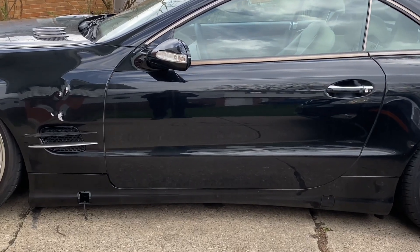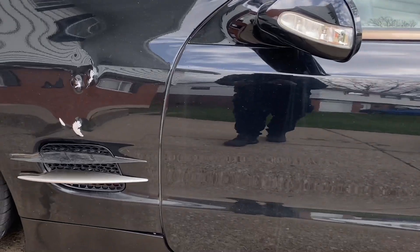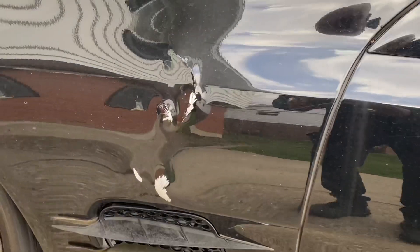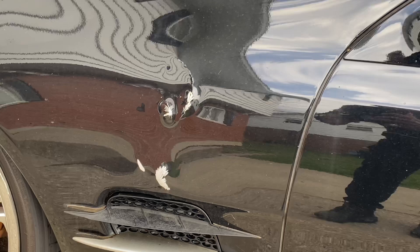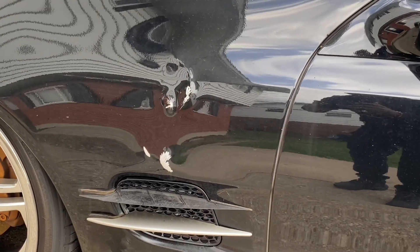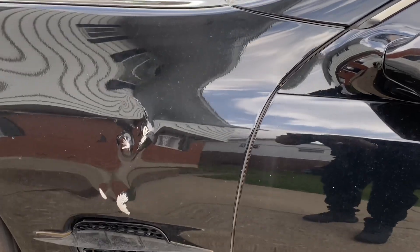Oh my goodness, I have never seen this before. This is on a 2003 SL Mercedes. Look what happened — ABC failure. The valve block located on the driver's side behind the front wheel imploded, exploded, or ruptured and caused exterior damage to the front fender.